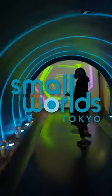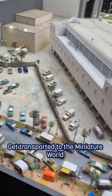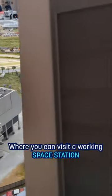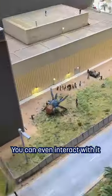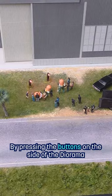If you're into miniatures, then Small World's Tokyo has got you covered. Get transported to the miniature world where you can visit a working space station. There's so much going on here. You can even interact with it by pressing the buttons on the side of the diorama.